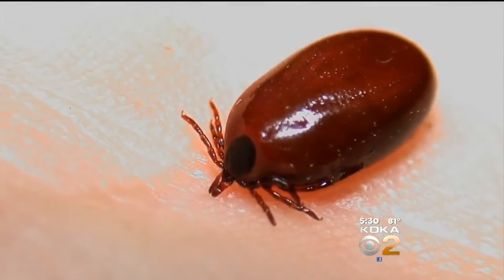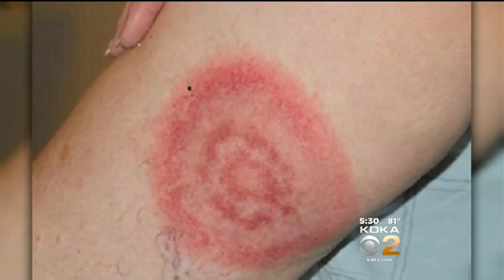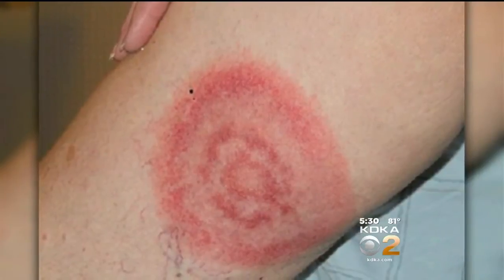You see a tick well-attached to your skin, swollen with its meal. Is there something you can do to keep from getting Lyme disease? If you find a tick attached to you before the disease is really set up, a single dose of the antibiotic is sufficient to prevent the infection. Studies show an 85% reduction in cases of Lyme disease when given a 200 milligram dose of doxycycline at the time of the tick bite.